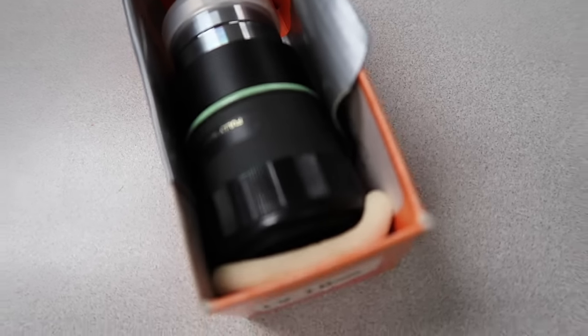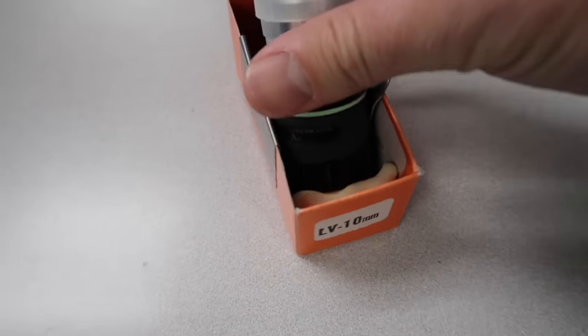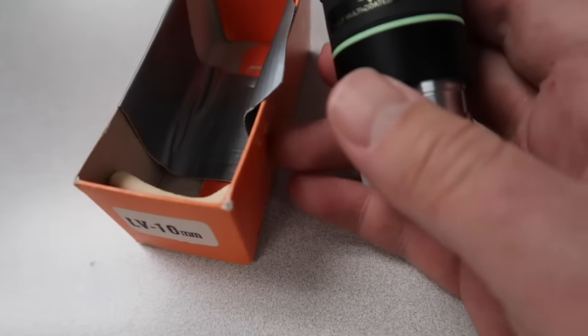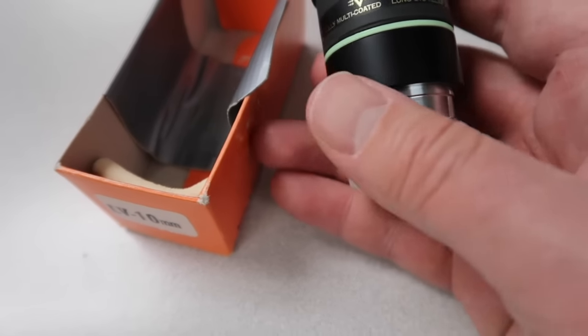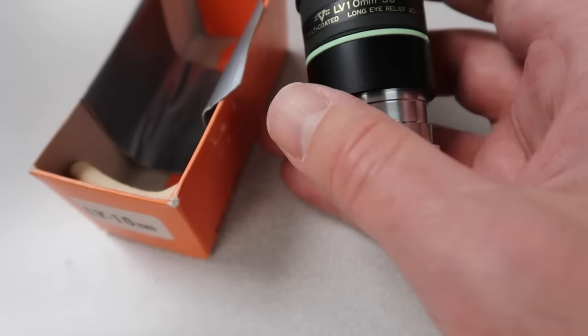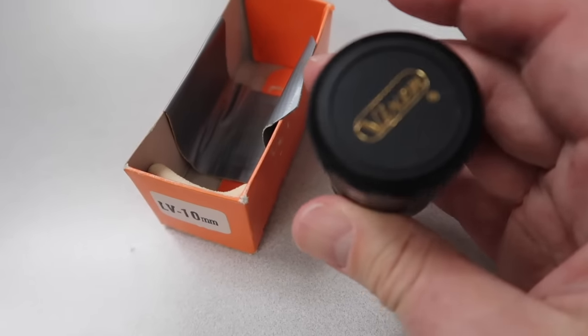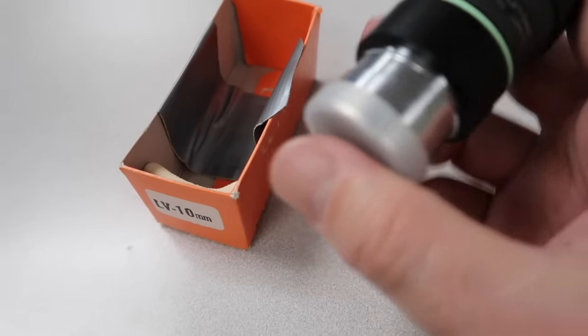Here's some sort of an eyepiece — it's a Vixen brand LV 10 millimeter 50 degree fully multi-coated long eye relief 20 millimeter. Whatever all that means, I'm going to list that at $60 plus shipping.